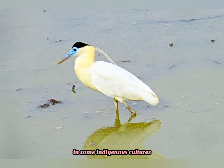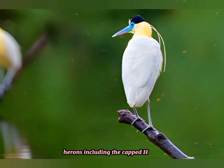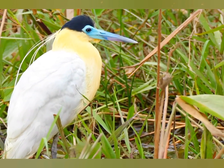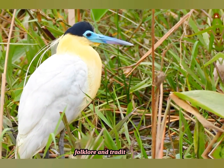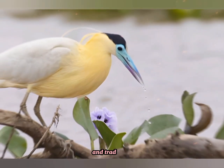In some indigenous cultures in Central and South America, herons including the capped heron are revered and considered symbols of wisdom, grace, and protection. They feature in myths, folklore, and traditional art, reflecting their significance in local beliefs and traditions.